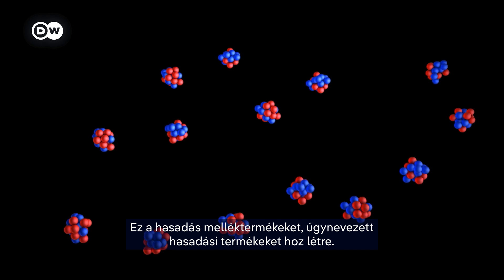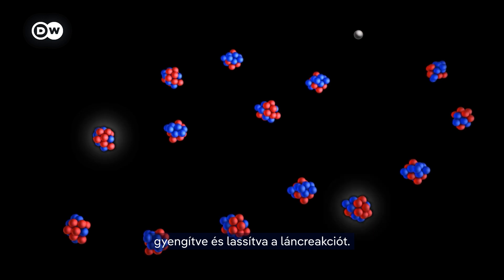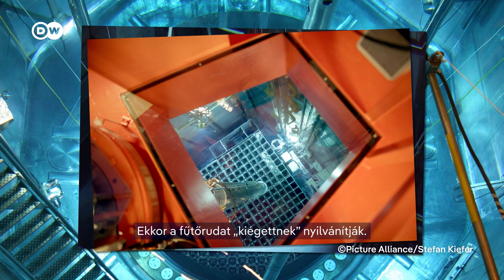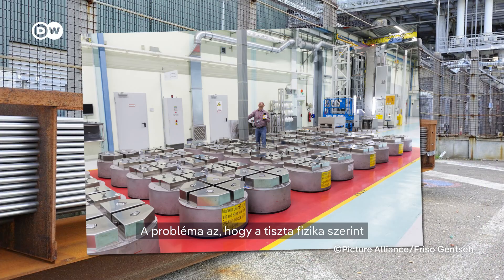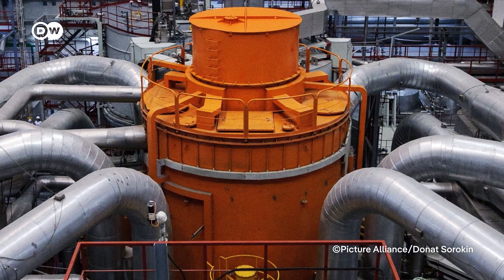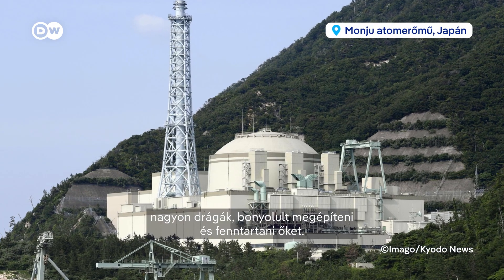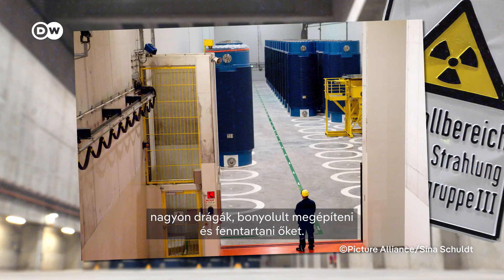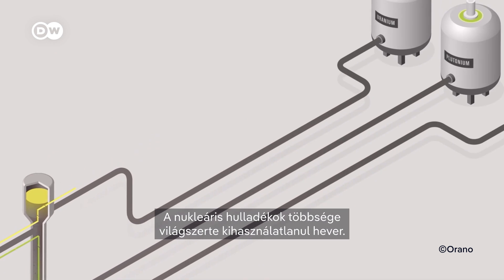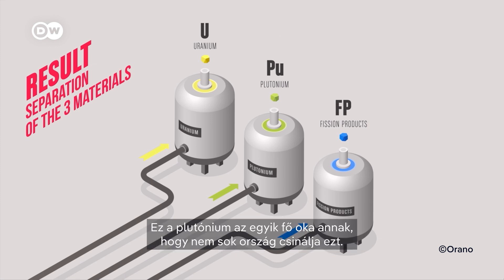This splitting creates byproducts called fission products. After about three to five years, they build up so much that they absorb neutrons, weakening and slowing down the chain reaction — and that's when the fuel rod is declared spent. According to pure physics, it's very hard to get more electricity out of this type of nuclear fuel safely. There are other types of reactors where more energy can be used, but those are mostly experimental, very expensive, and complicated to build and maintain. What's left is mostly uranium that doesn't split easily, fission products, and plutonium — and that plutonium is one of the big reasons why not many countries do this.